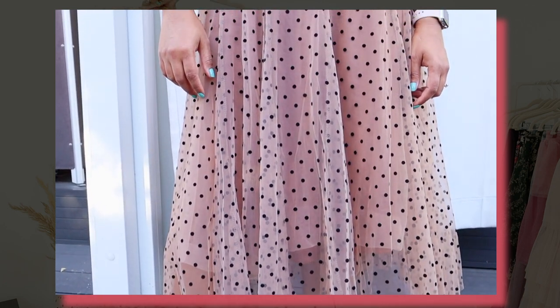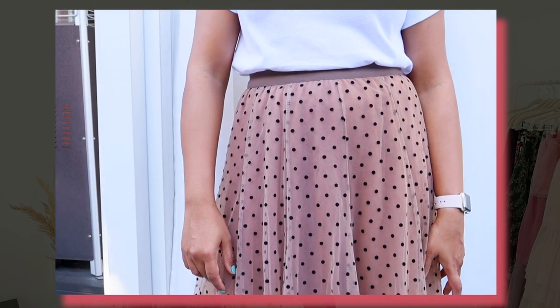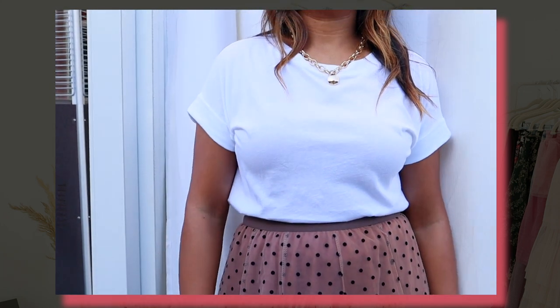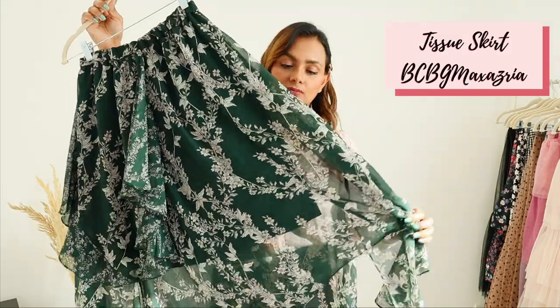It gives a retro vibe and I want to pair it with white shirts and t-shirts. I'd also wear it in winter with black sweaters — I feel like it looks really chic with black pumps.